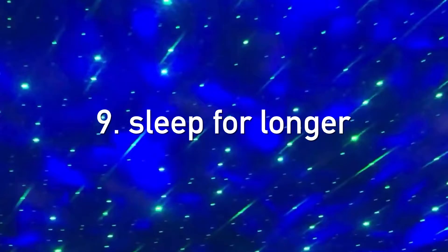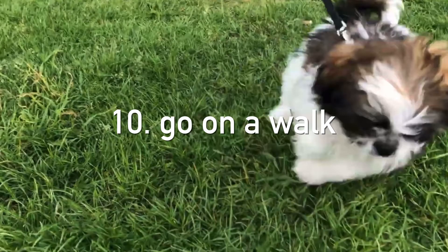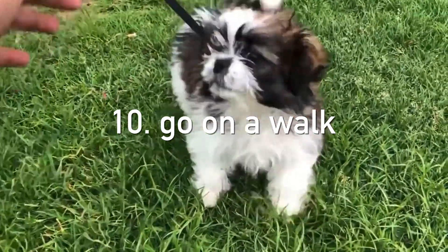Number nine is sleep for longer. If you have time to kill in the summer, you could just use some extra time to sleep in and fully recharge. Number ten is go on a walk — and honestly, maybe get rid of the headphones and music.